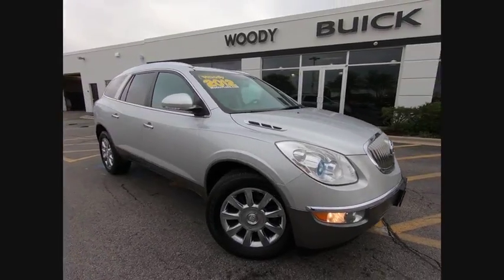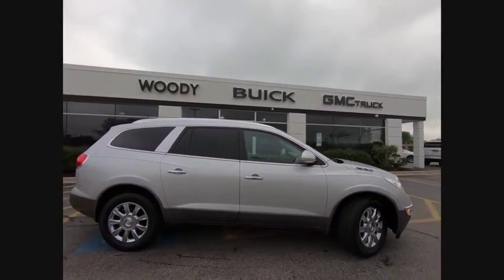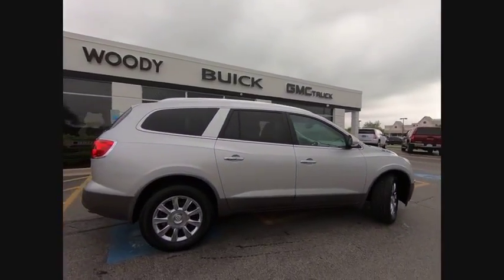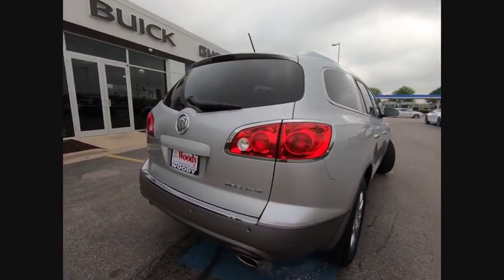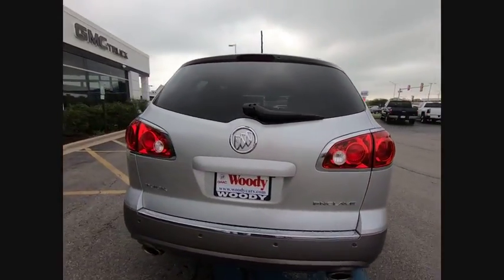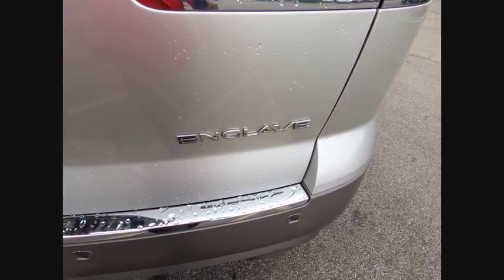The 2012 Enclave. The Enclave offers three rows of seats, standard, with seating for up to eight passengers. Not only is it roomy and stylish, but Buick really did its homework on this vehicle. They did not cut any corners. This vehicle has less than 70,000 miles.